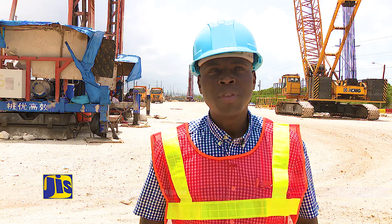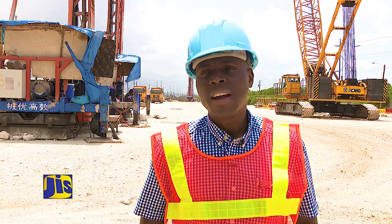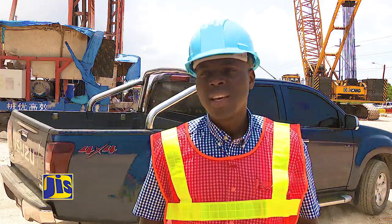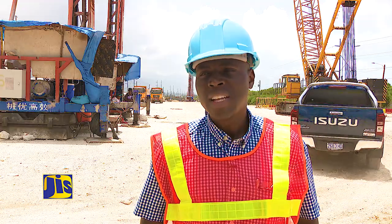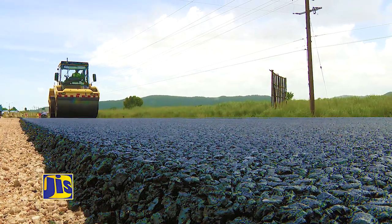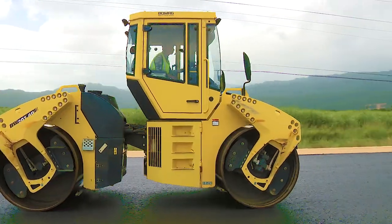The critical things that need to be done are being done, and we don't foresee any major challenges going forward. The Government of Jamaica — enabling safe, efficient and modern roads to support Jamaica's growth and prosperity.